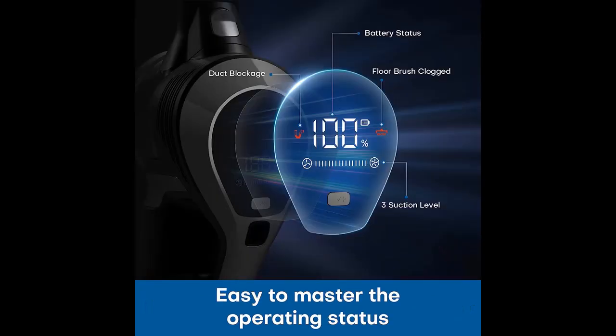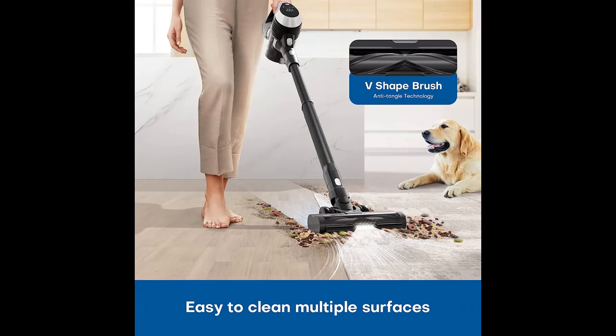3 Modes Efficient Cleaning: 3 suction modes at your disposal. At 25,000 PA, this cordless vacuum cleaner 8-in-1 is suitable for various surfaces, including hard floors, short pile carpets, sofa, desk, and gap.